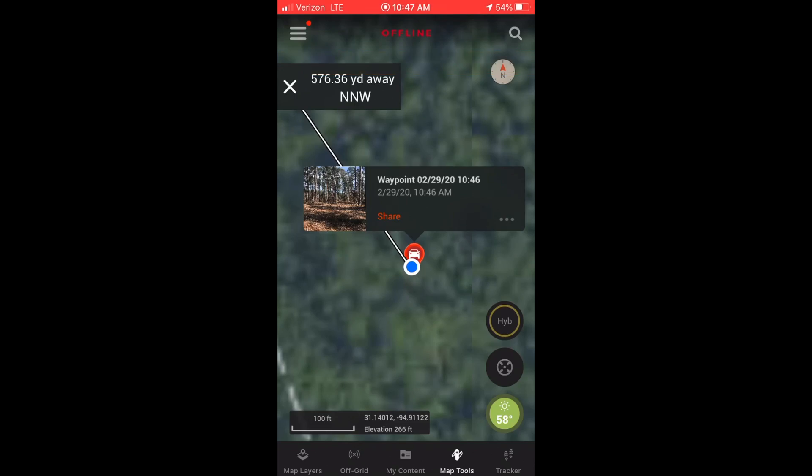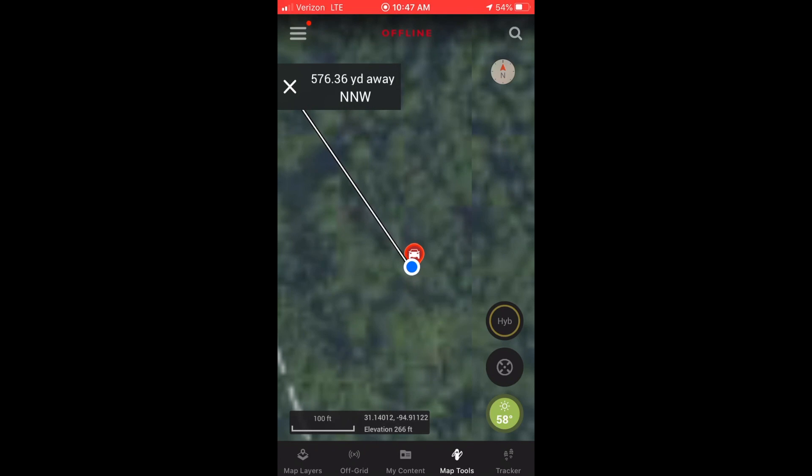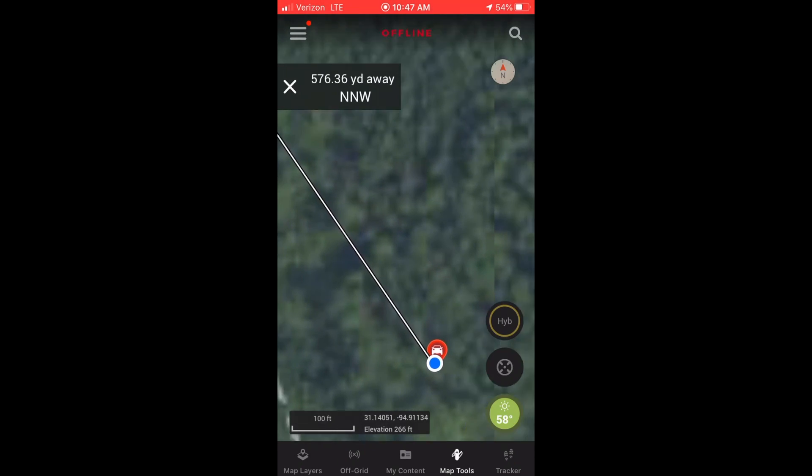They actually clear cut this thing right here, and that's now added to the map. There's a clear cut but it stops back here about another 200 yards. We're going to check out that waypoint.